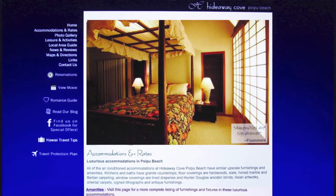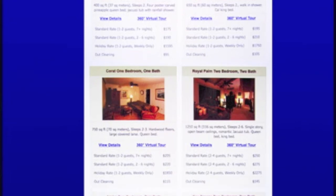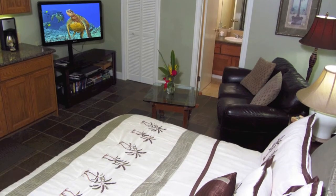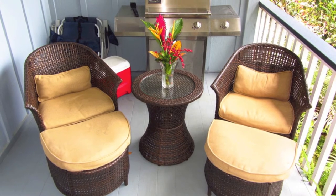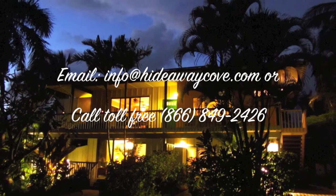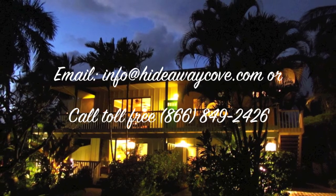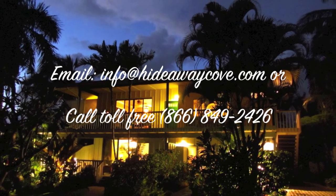Scroll down a little bit further and you'll find more detailed information on our air-conditioned Dolphin Studio. You might also be interested in our air-conditioned Beachcomber Studio as well as our air-conditioned Coral one-bedroom. Feel free to email us at info@hideawaycove.com or call on our toll-free line at 866-849-2426.